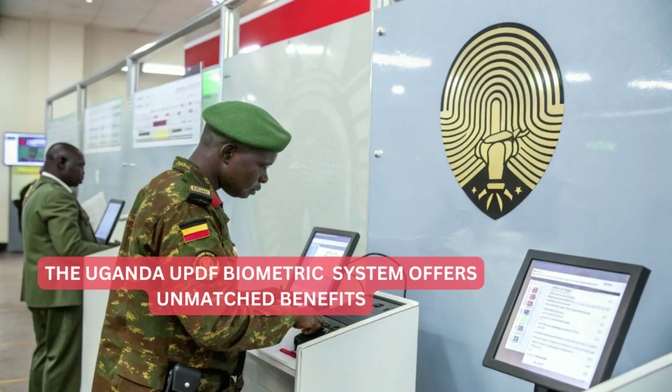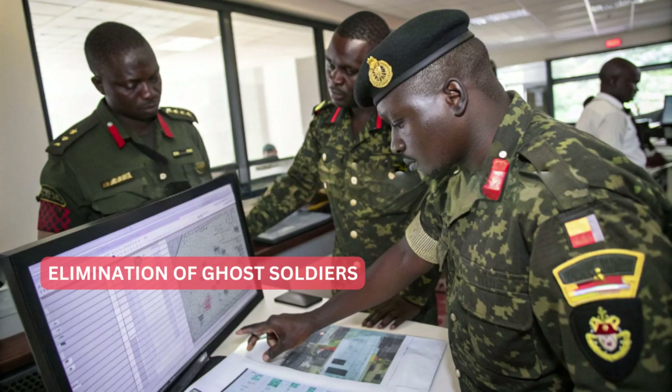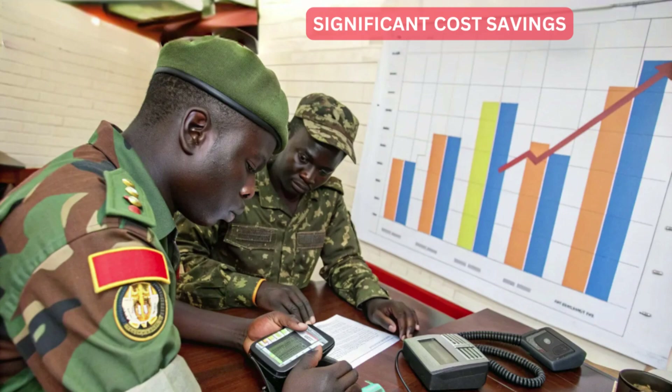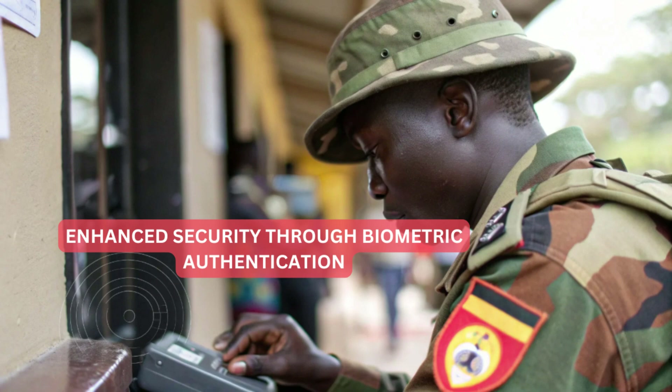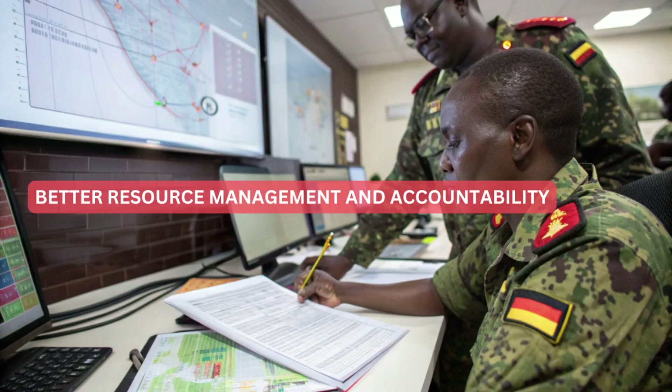The Uganda UPDF biometric system offers unmatched benefits: elimination of ghost soldiers, significant cost savings, improved operational efficiency, enhanced security through biometric authentication, and better resource management and accountability.